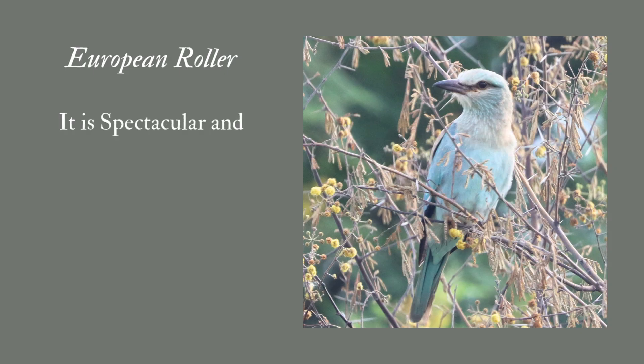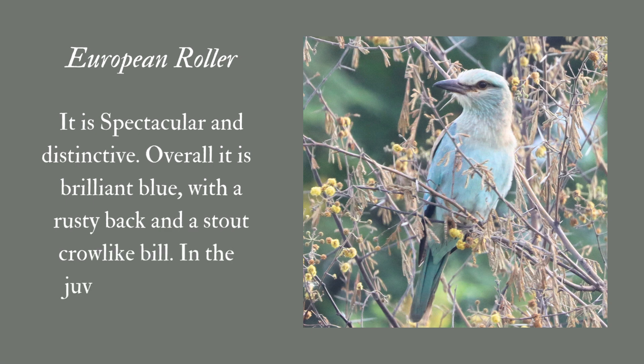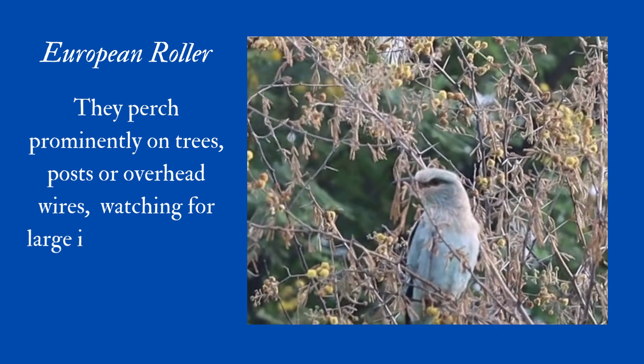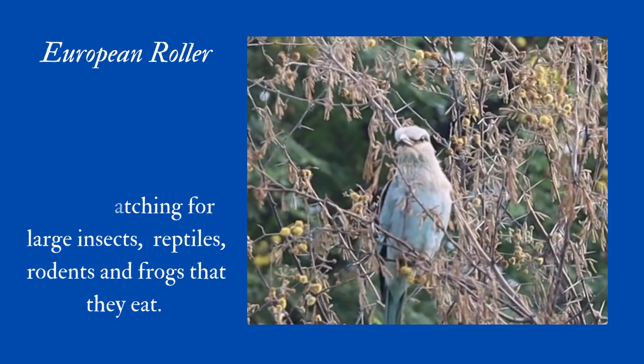European Roller: It is spectacular and distinctive. Overall it is brilliant blue with a rusty back and a stout crow-like beak. The juvenile plumage is duller overall. They perch prominently on trees, posts, or overhead wires, watching for large insects, reptiles, rodents, and frogs that they eat.